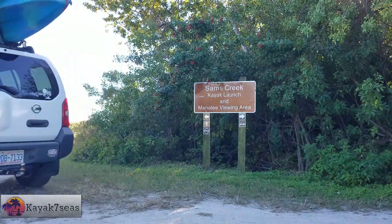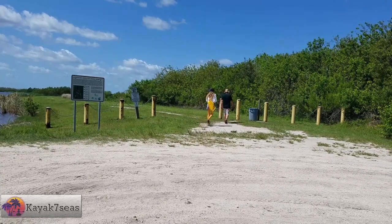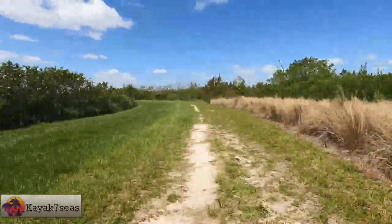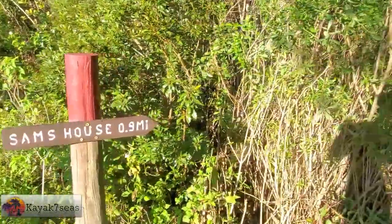Hi all, welcome back to my channel and our traveling adventures. On December 29th, 2020, after a nice kayaking adventure at Sam's Creek, we decided to explore the rest of the area a little bit more by foot. We thought we would walk around the lake near the entrance where we generally drive past when kayaking Sam's Creek, to see if we might find some gators in the water.